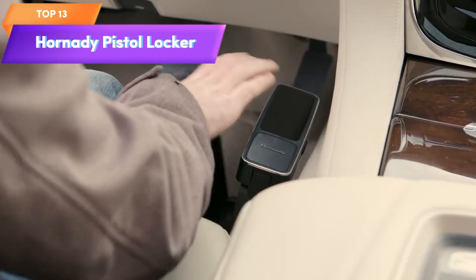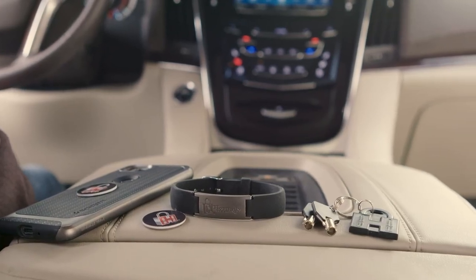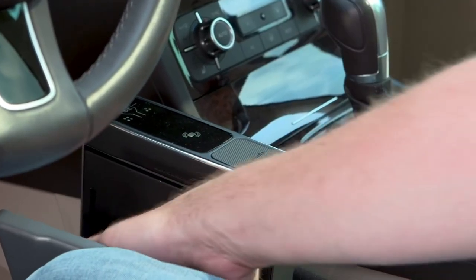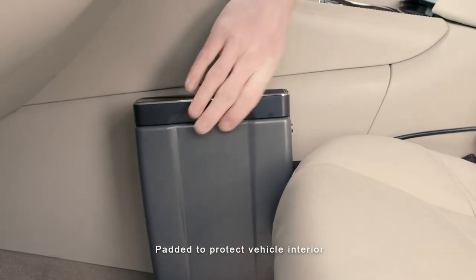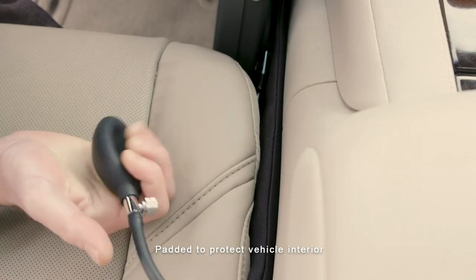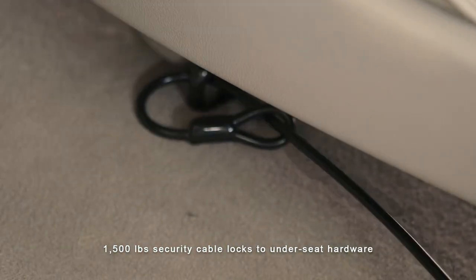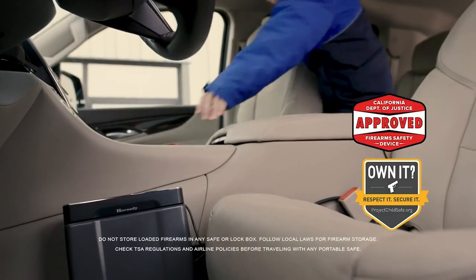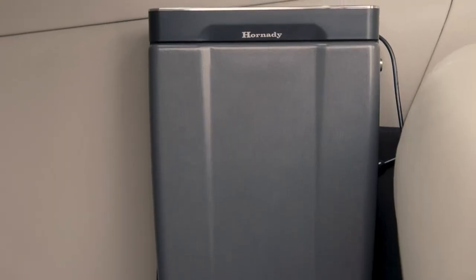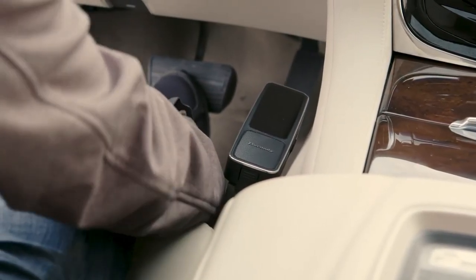Top 13 is a gun safe designed for use in cars and trucks. It features technology for fast and multiple-method entry and can hold one handgun. The safe conforms to the shape of your vehicle without modifications and is made with durable materials to ensure the safety and security of your firearm. It's portable and battery operated, with an audible and visible low battery indicator, making it a practical and secure option for personal safety on the go.